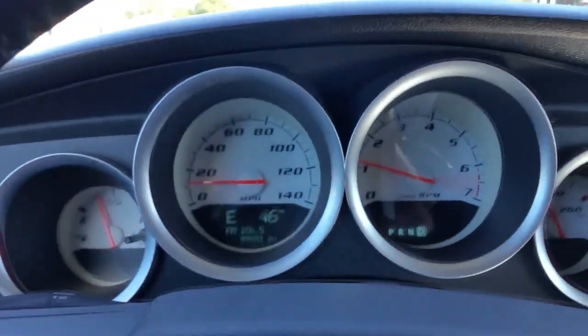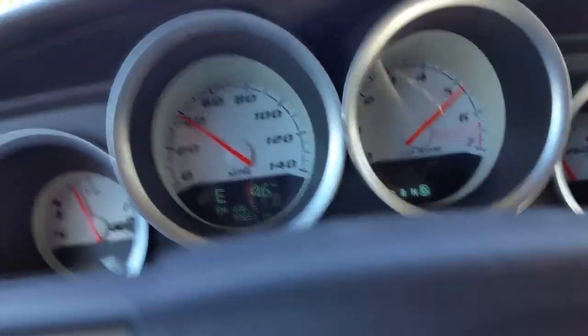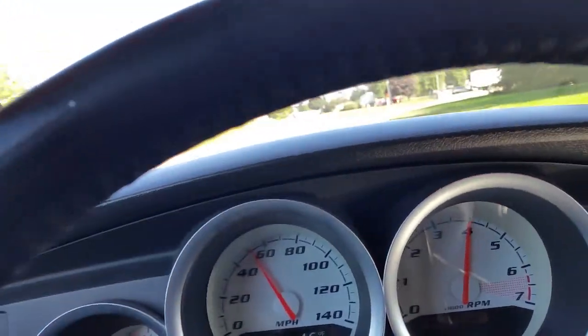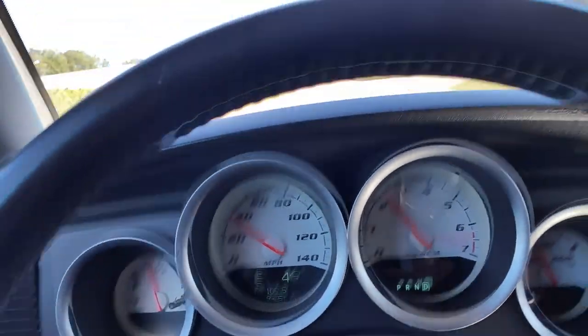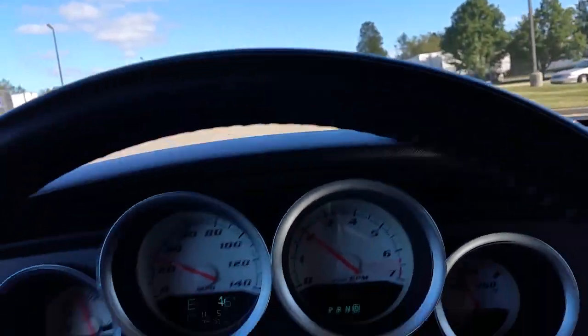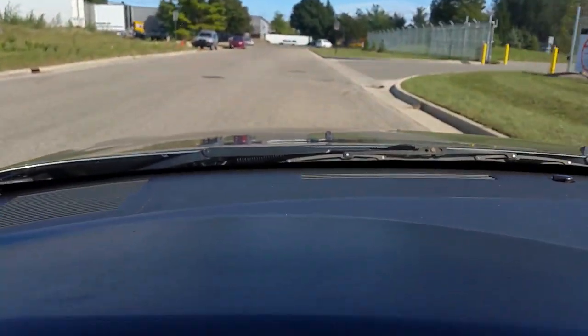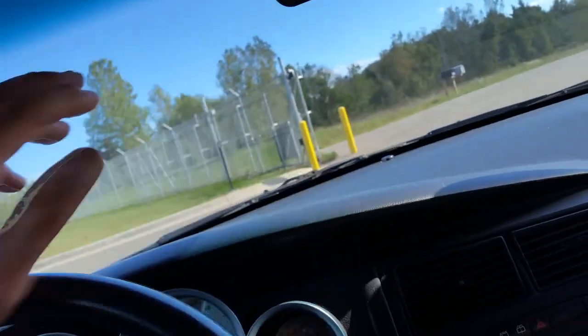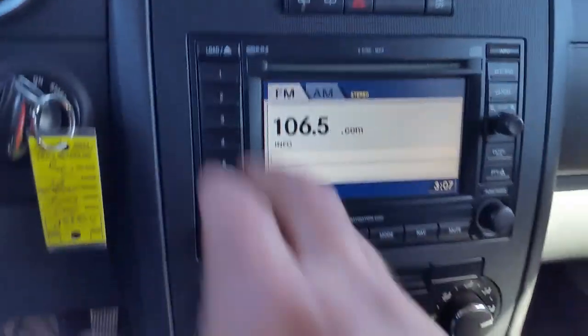We're going to kick her down just for a second here. This is the Hemi — we were doing 60 miles an hour in just a split second. We'll turn the stereo off here.